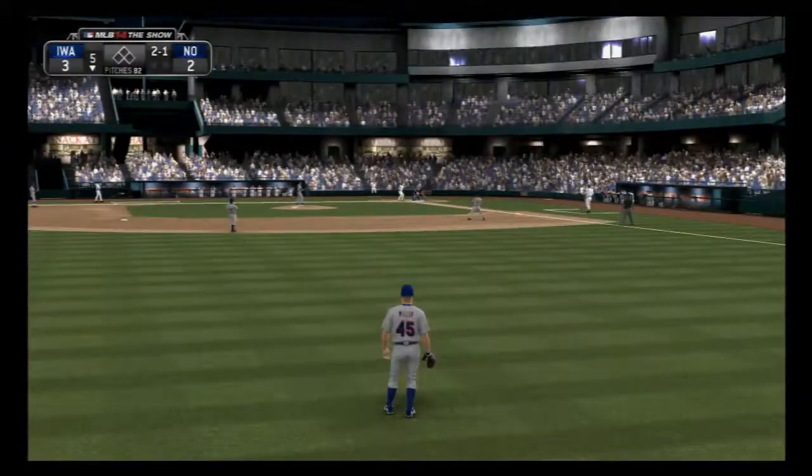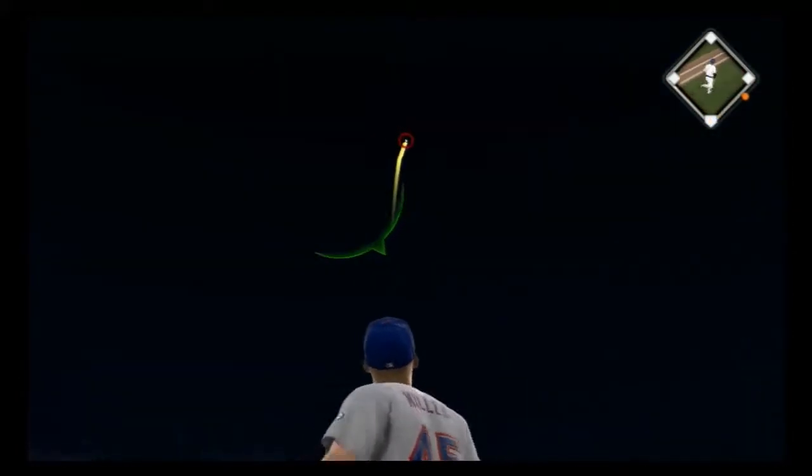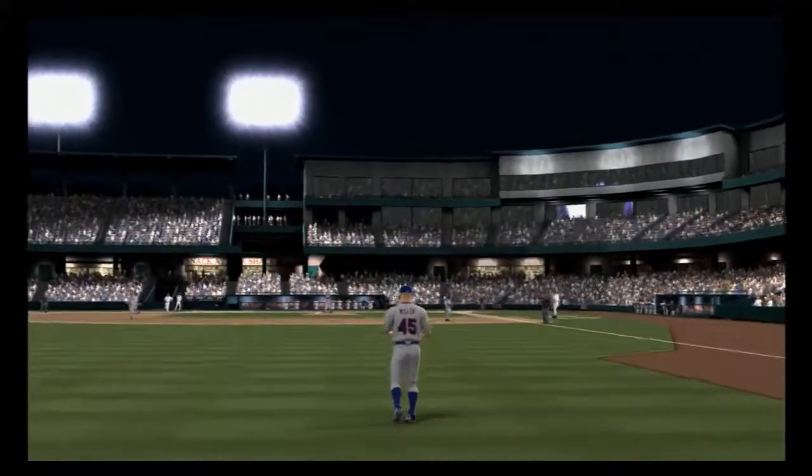I think that's in the back of his mind, but it's not something he's really focused on. He just wants to get up there and put a good swing on the ball.